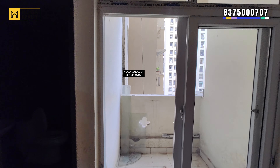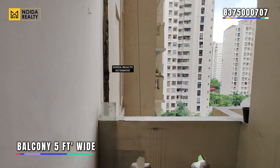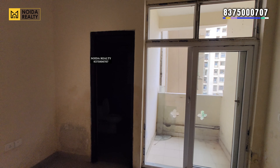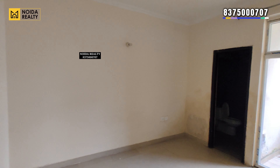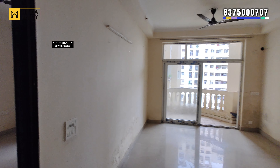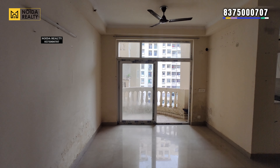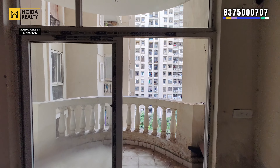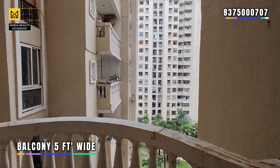Moving further towards the balcony — this is your five-feet-wide balcony connected to the drawing area.